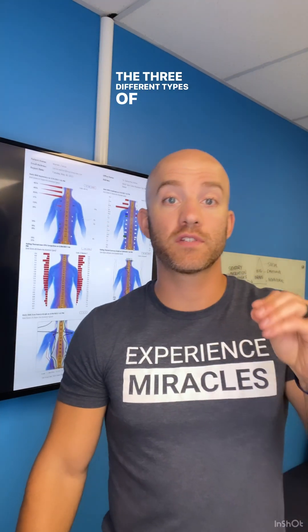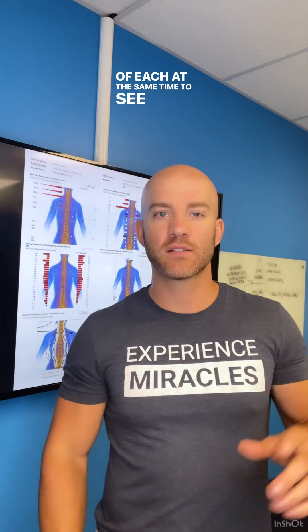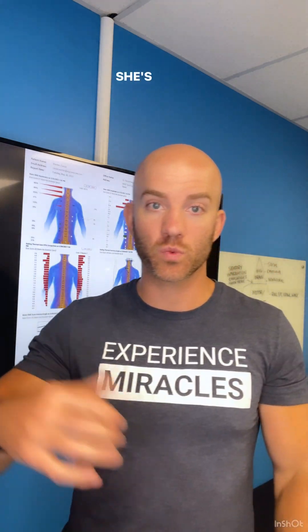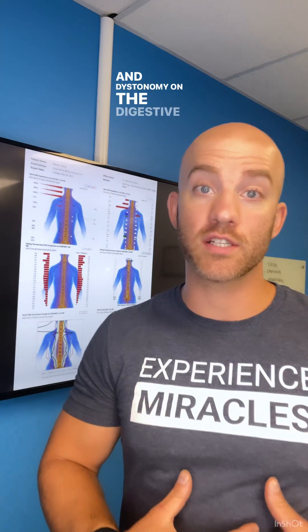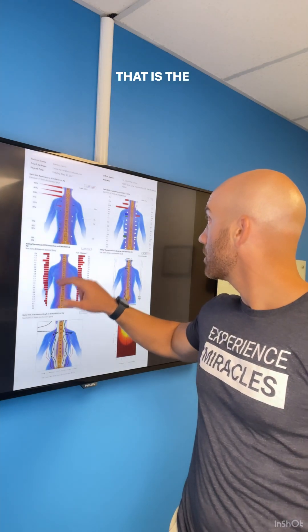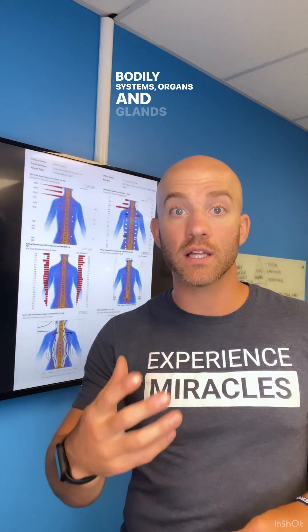There are three different types of scans to assess the central nervous system and the stress coming in from the environment. As we talk through these three scans, let's look at examples of each to see how truly impactful these scans can be in finding the root cause of health struggle. We're going to use Cassie's — she doesn't care, she's well-adjusted, her scans look pretty good actually. Neurothermal scans help us assess the effects of subluxation and dysautonomia on the digestive system, the immune system, the hormones, and more. It looks at the autonomic functions of the body and how these bodily systems, organs, and glands communicate neurologically with the brain.